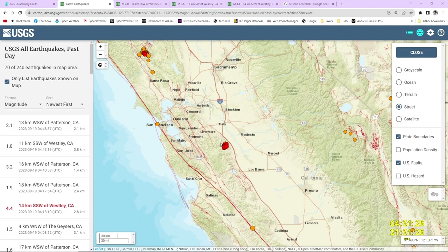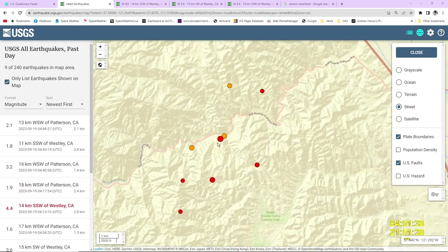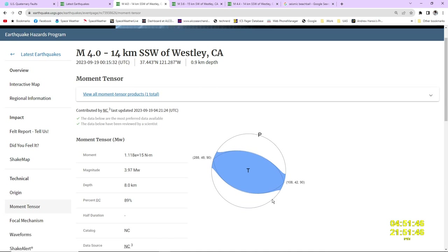We've got a big swarm of earthquakes happening over in the Del Puerto Canyon area. Here's Patterson — Del Puerto Canyon is where all the dots are here. You can see the spread of events that are going on, as shown by the beach balls here.